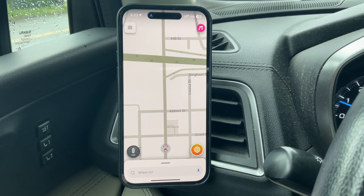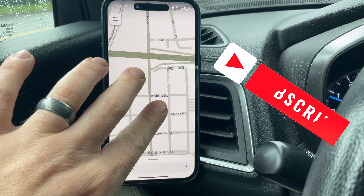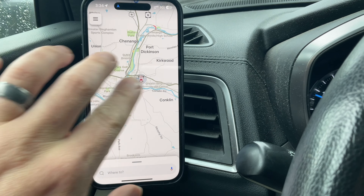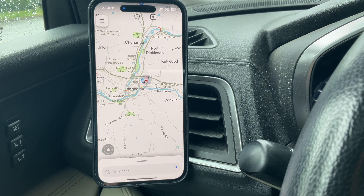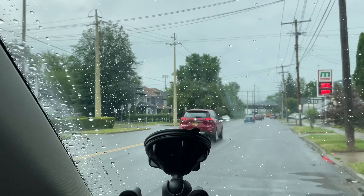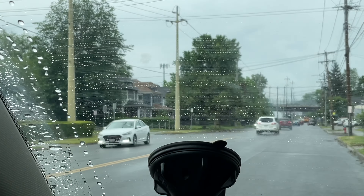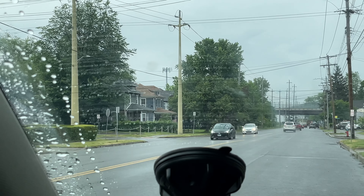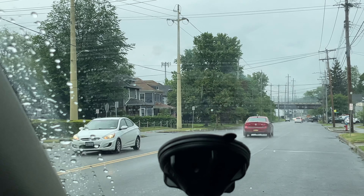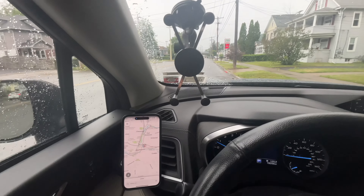Hey YouTube, welcome back to the channel, welcome back to Upstate Speed Tests. We're on the east side of Binghamton right near Interstate 81. The cell tower up here is one of only two towers in the Binghamton area that has C-band on it. There are many, many towers now that have the equipment but are not on.